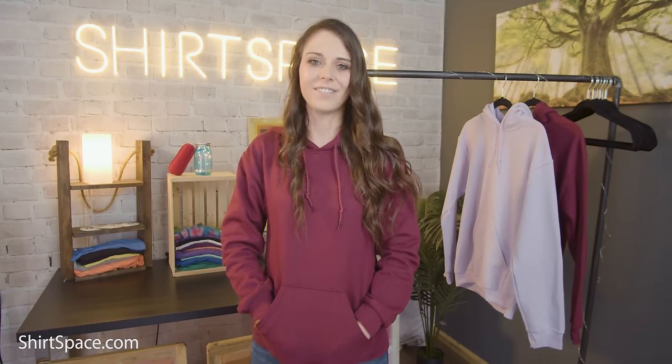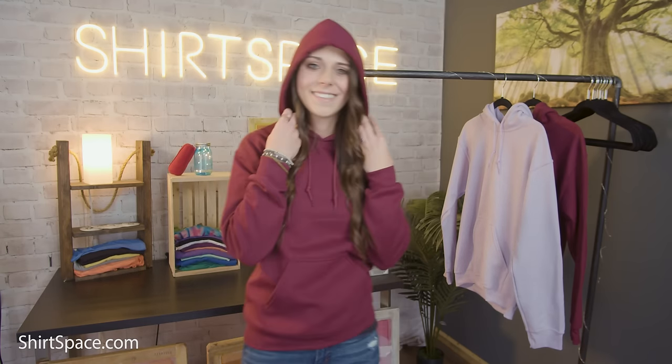This contributes to the sweatshirt's overall superior comfort. Keep your hands warm, your items safe, and your snacks ready to go with a pouch pocket that even a kangaroo would approve of. Weighing in at 8 ounces, the sweatshirt has no problem with durability and resilience — it's sure to be a staple hanging in your closet for years to come.